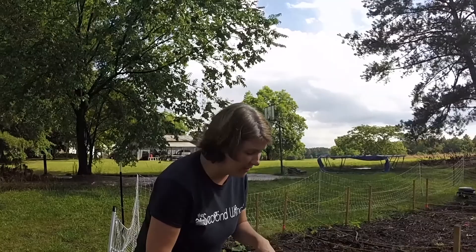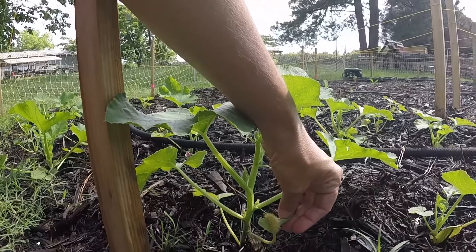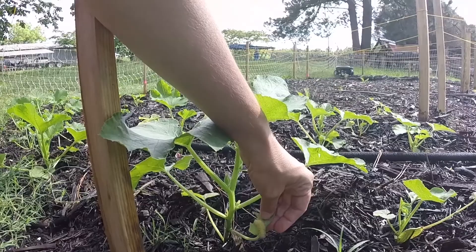Before we talk about the next homestead hack, I was just checking out the garden. We got some rain and I was looking for any little eggs on our squash leaves — and I found a little guy. He's not a squash bug; I'm not sure what he is. I'm going to have to look him up to see if he's beneficial or detrimental and act accordingly.